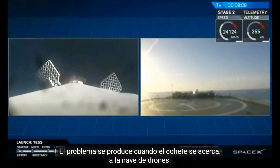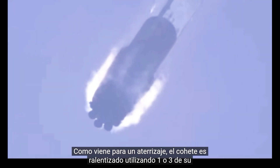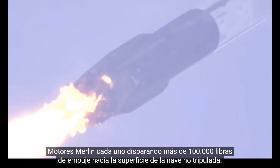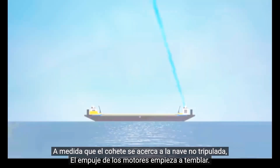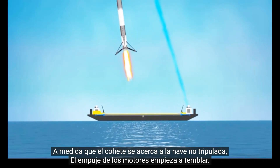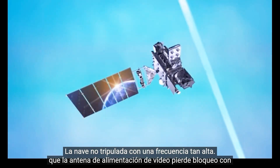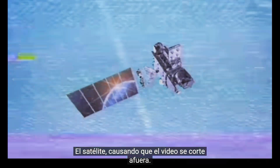A problem occurs when the rocket gets close to the drone ship. As it comes in for a landing, the rocket is slowed down using either one or three of its Merlin engines, each firing over 100,000 pounds of thrust towards the surface of the drone ship. As the rocket gets closer, the thrust from the engines starts to shake the drone ship with such a high frequency that the video feed antenna loses lock with the satellite, causing the video feed to cut out.